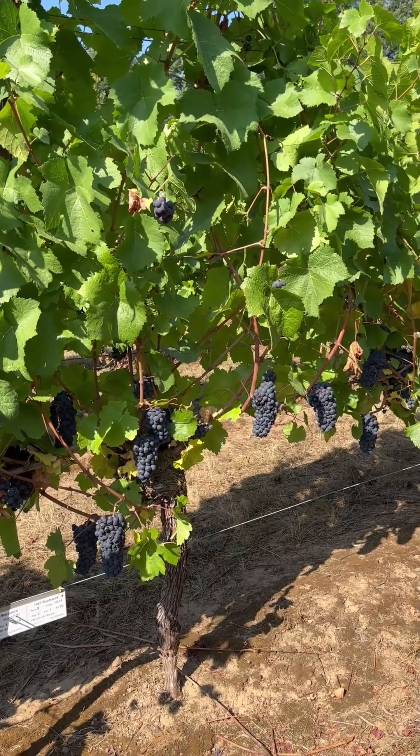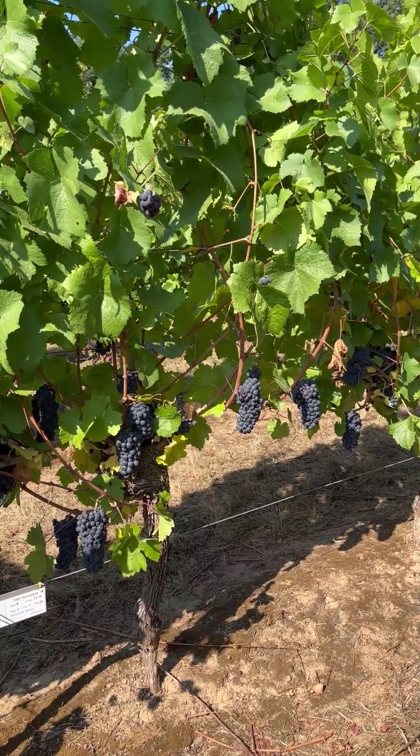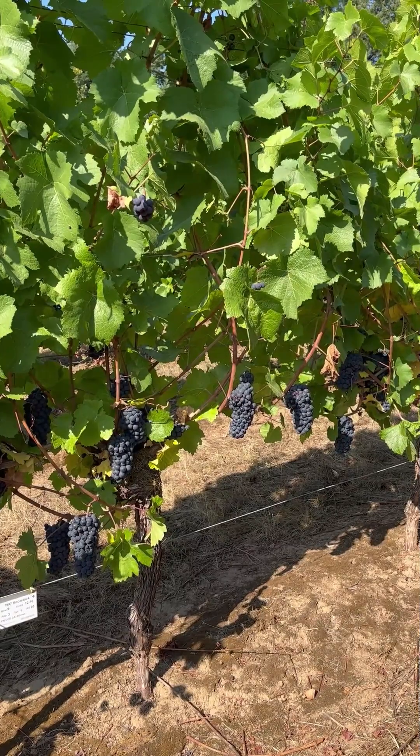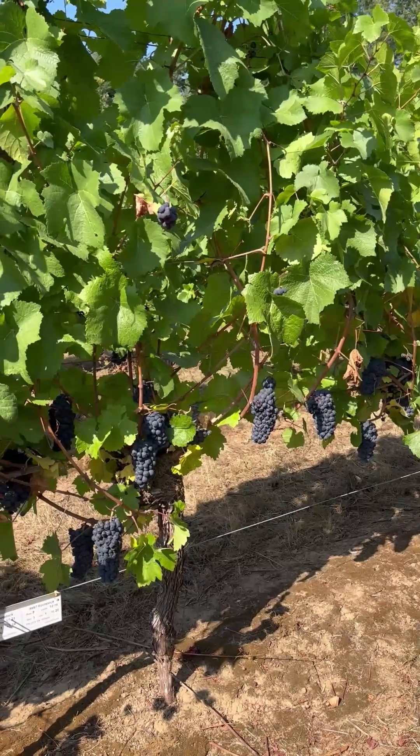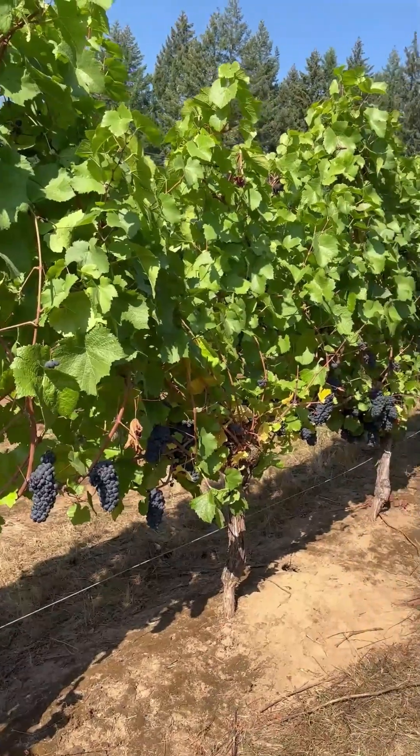Now this rootstock is a little odd — not too many have heard of it. It's a German rootstock called Börner, or Borner. Five vines in a row up the hill.